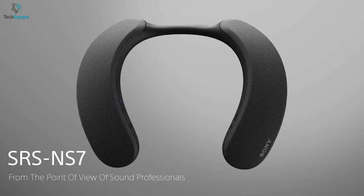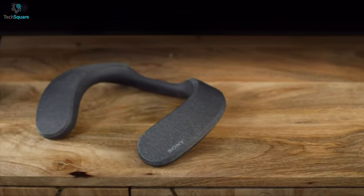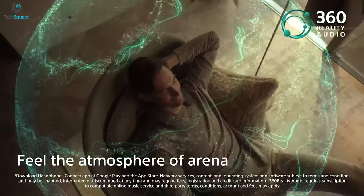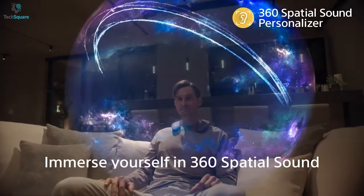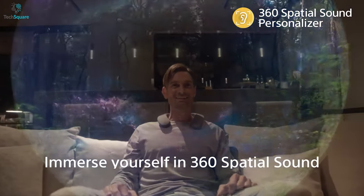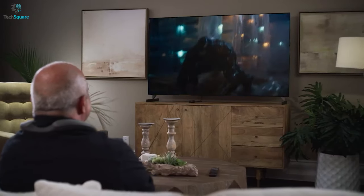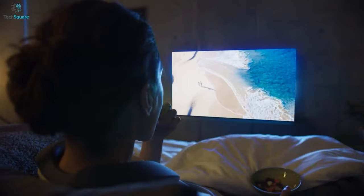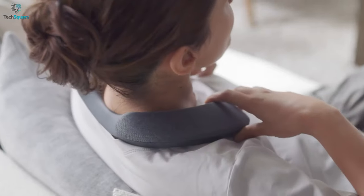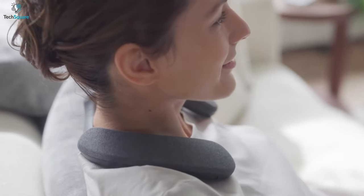Feel every lifelike sound with the Sony SRS NS7, a top-notch and industry-leading neckband speaker that allows you to experience the atmosphere of the arena. This neckband speaker is engineered with a 360 Spatial Sound Personalizer that delivers extensive sound from every side of your neck and lets you get fully immersed in the movie like you are right in the middle of the theatre. With the perfect combination of crystal-clear acoustics and powerful sound pressure, this sound system allows you to feel every detail of the music which will surely touch your emotions.